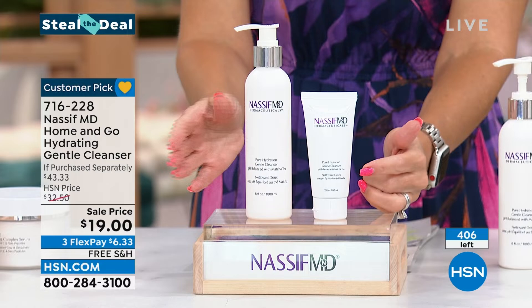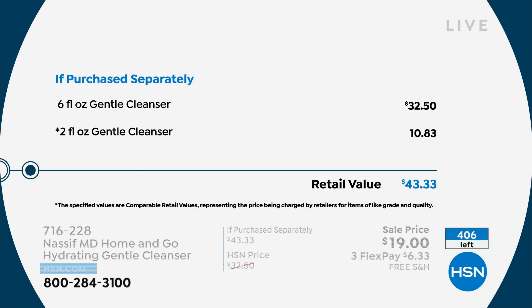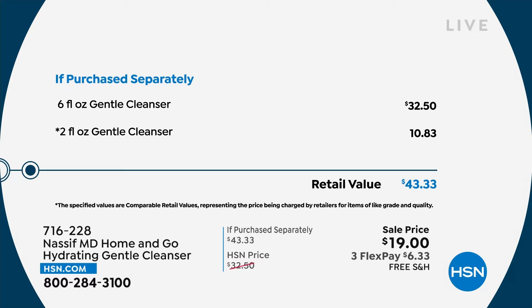I don't have auto ship on this, but you could buy multiples because you're going to love the way this makes your skin feel. It doesn't strip; it leaves it hydrated and soft. Normally $43, we slashed it more than 50% off. Plus we gave you that great little mini gentle cleanser — the two-ounce one — and it is on free shipping and handling. This is our Steal the Deal.